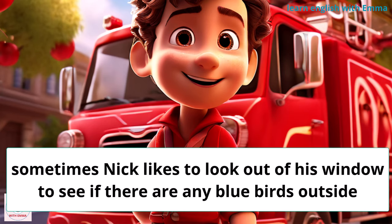Sometimes, Nick likes to look out of his window to see if there are any bluebirds outside.